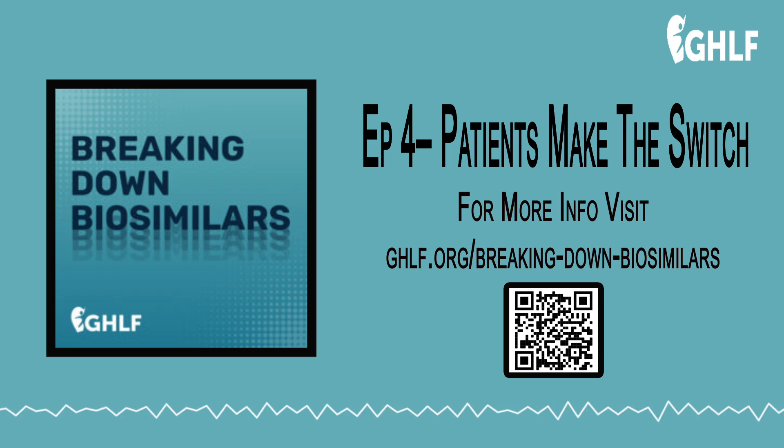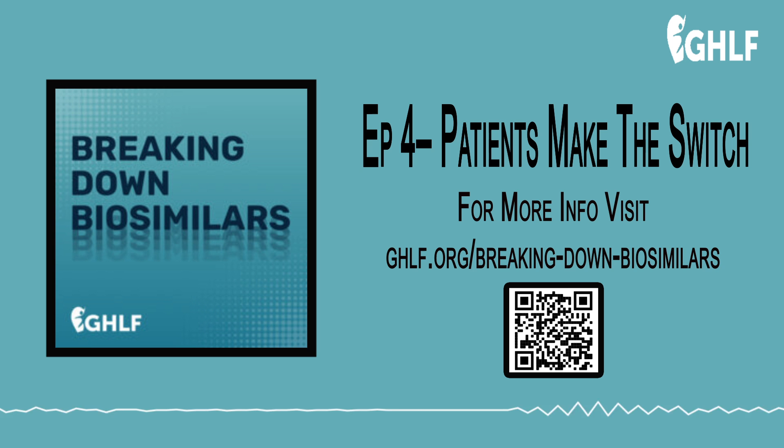How are you feeling now that you're on this biosimilar? How has it helped you? The number one greatest impact it has had has been helping manage my fatigue. Before taking a biosimilar, I was able to curb my joint pain and symptoms through other types of medication, but I never really found that anything was able to tackle the fatigue. It's not something that you notice because fatigue sort of sneaks up on you and you don't really notice that you're feeling tired every day until you're not tired every day. And that was really, really stupendous.